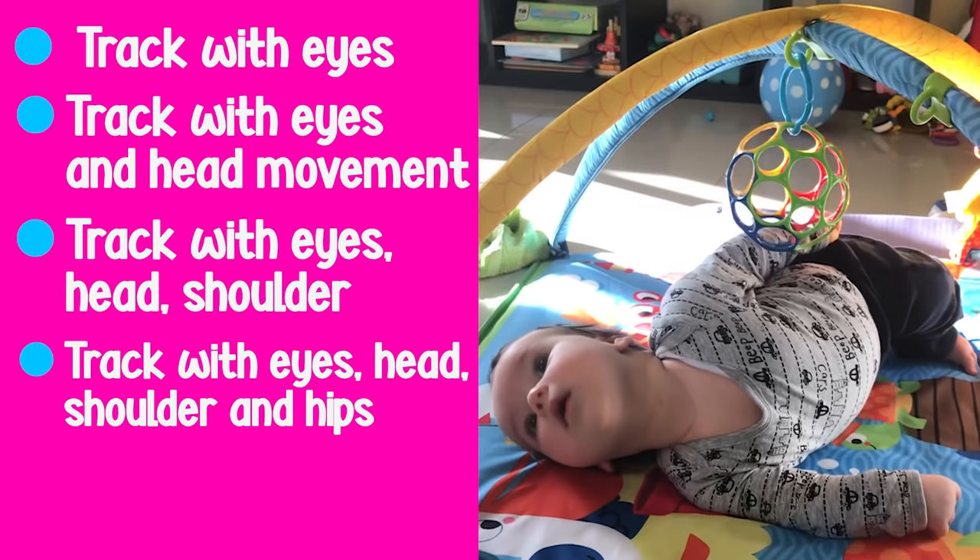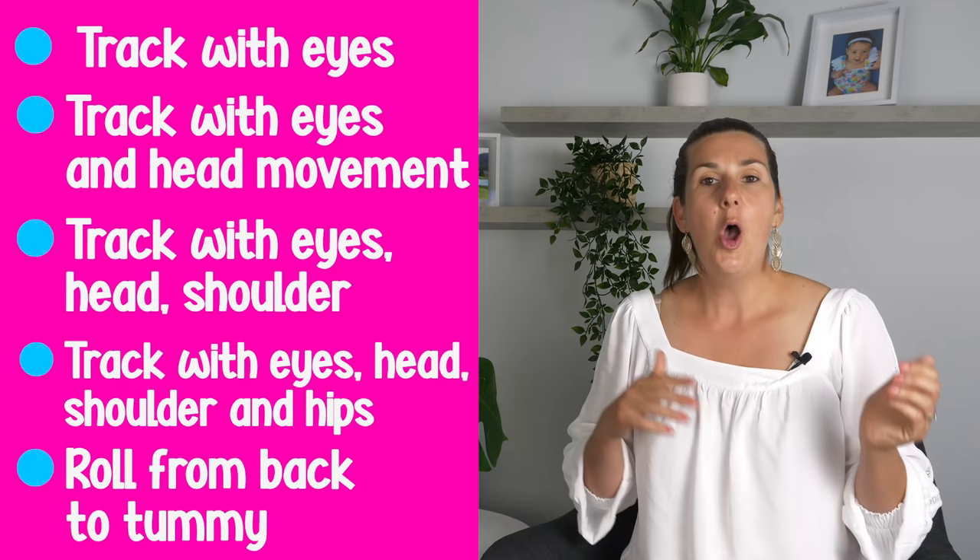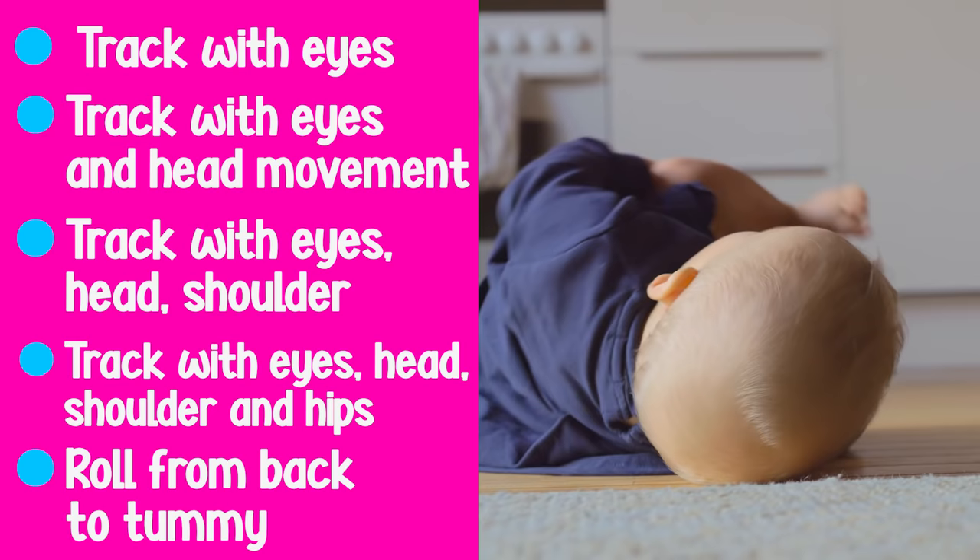When they're in side lying they might stay in this position and play and then roll back onto their back, or gravity will assist them to roll completely onto their tummy, or they'll develop the muscle control and strength to complete that final movement and roll onto their tummy. That's the natural progression of developing the skill to roll from your back onto your tummy.